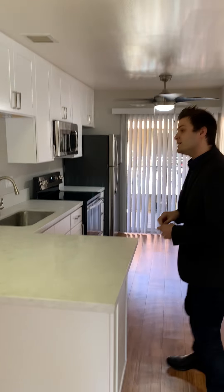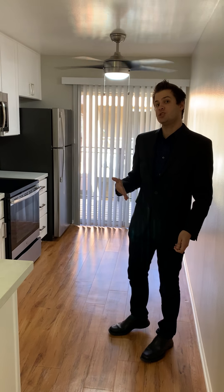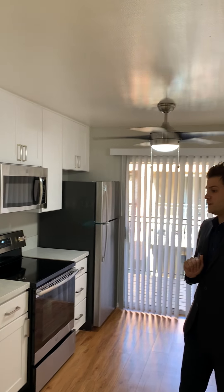All of our apartments, as residents have been moving out, have been going through renovation upgrades to the kitchen and bathroom areas. So everything you see here is going to be a representation of the finished product. We've got the cabinets, countertops, stainless steel appliances, and light and faucet fixtures.